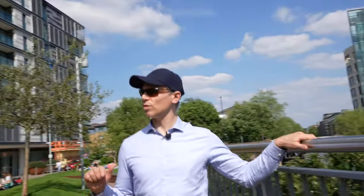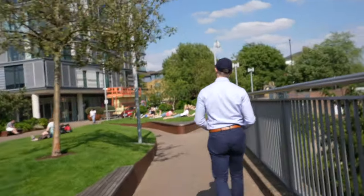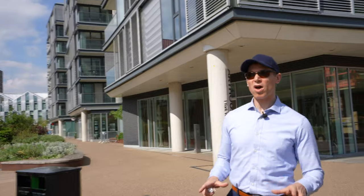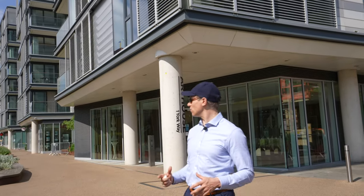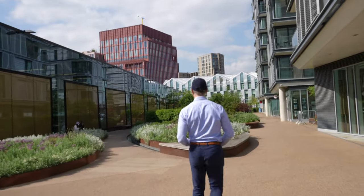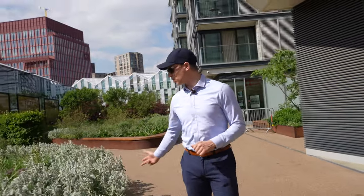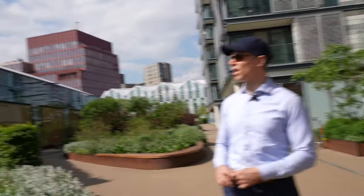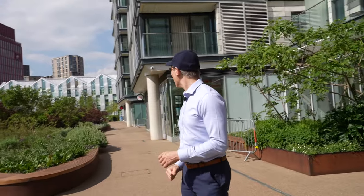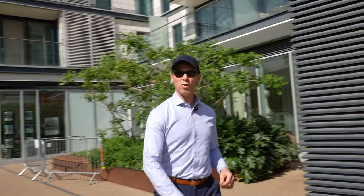That's the building we're going through — this one here. All of this park that we've just walked through is actually part of the estate, as is this area here. You can come out here and sit down and chill out. It's all very secure, we've got a concierge inside, and it extends right the way down to there.